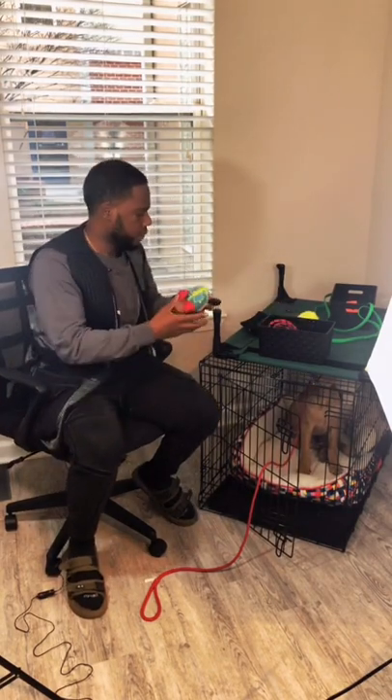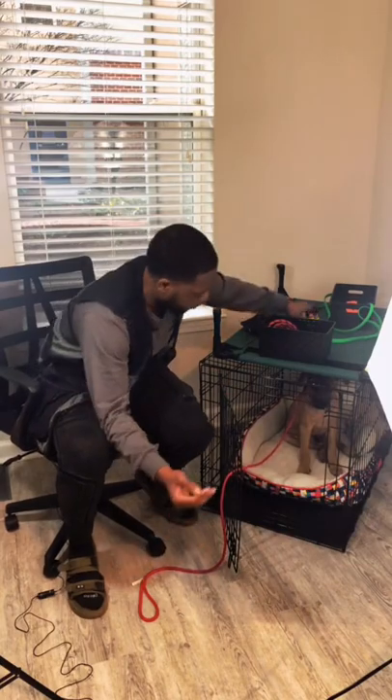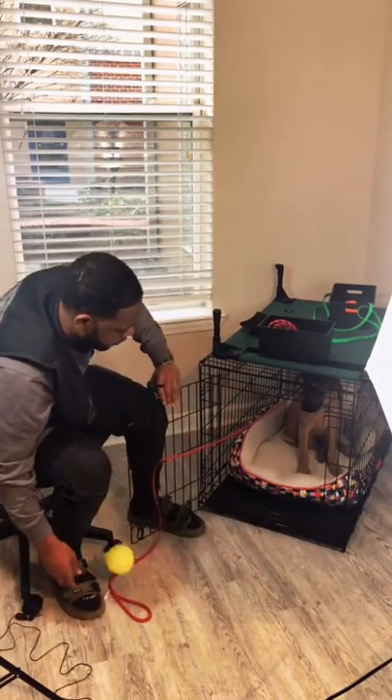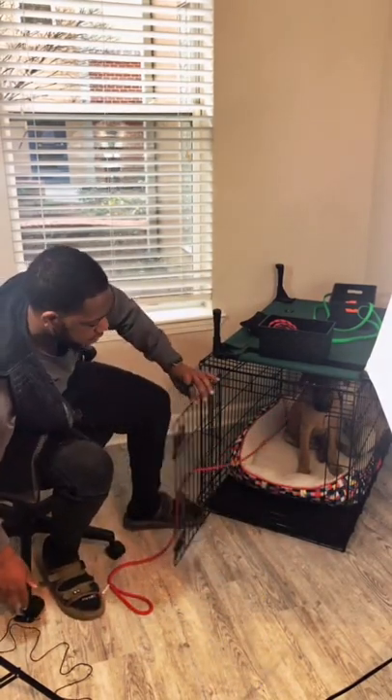Now that he's beginning to understand to stay in the crate, I need to insert a distraction. Here's one of his favorite toys — we have a ball. Not going to work. I'm a very good boy. I'll open the crate door a bit more... he stays. Good.